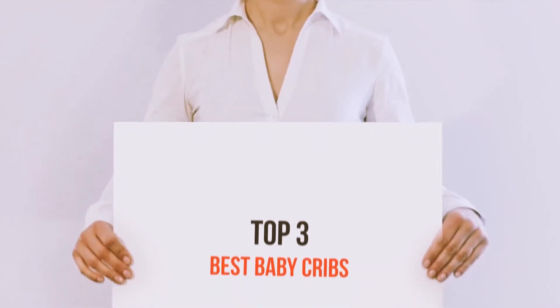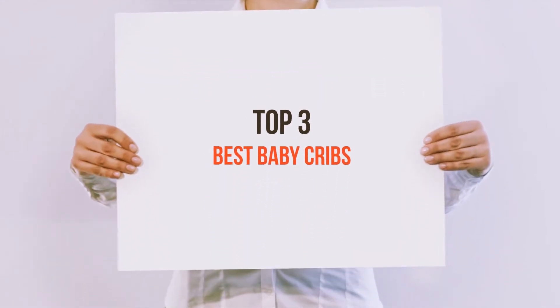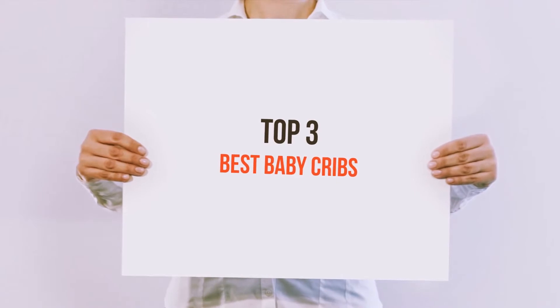Hi everyone, welcome back to my channel. Today I'm going to talk about the Top 3 Best Baby Cribs.